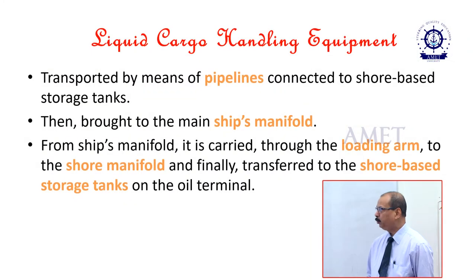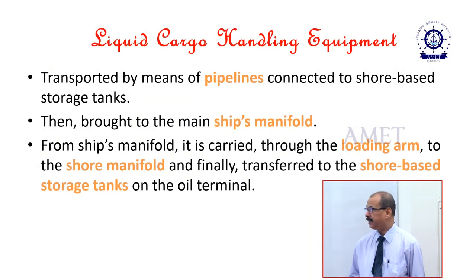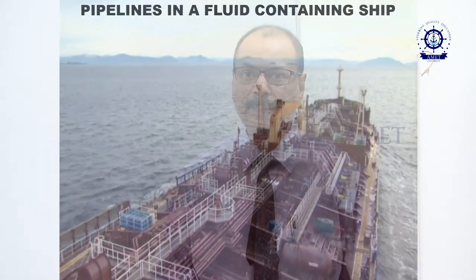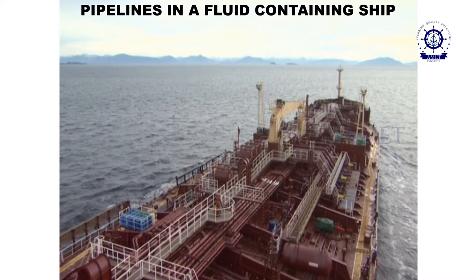Now coming to liquid cargo handling equipment. These are transported by means of pipelines connected to shore-based storage tanks. Then these are brought to the main ship's manifold. From the ship's manifold, it is carried through the loading arm to the shore manifold and finally transferred to the shore-based storage tanks on the oil terminal. You can see the various pipelines onboard a ship which contains a fluid, for example a tanker.